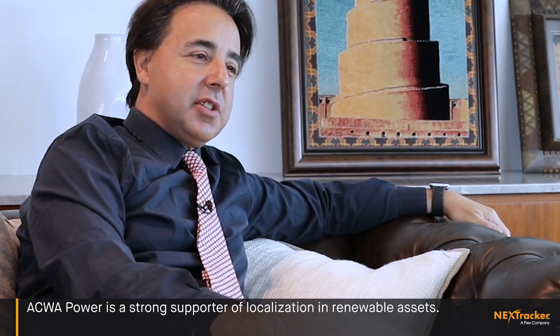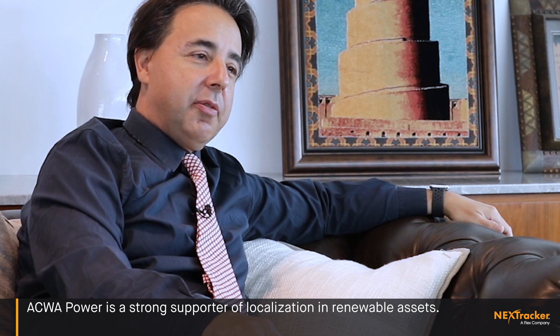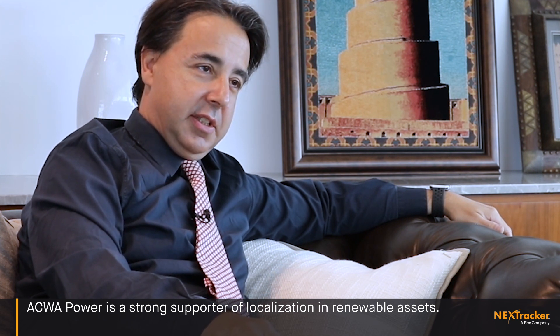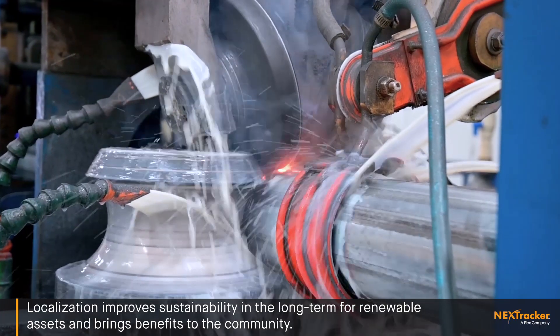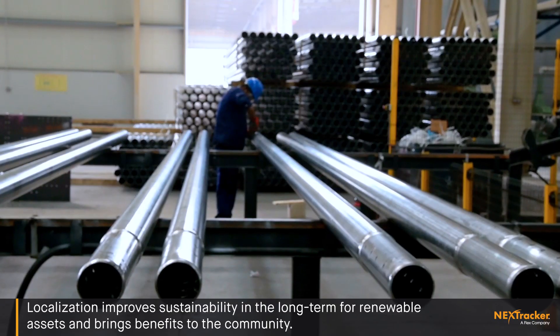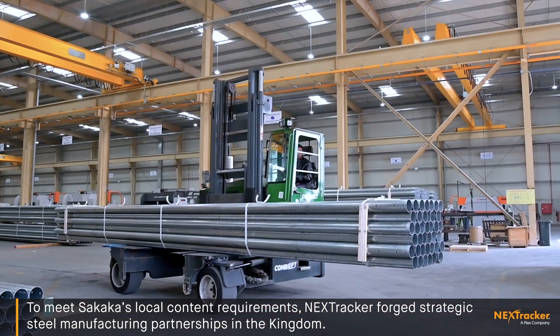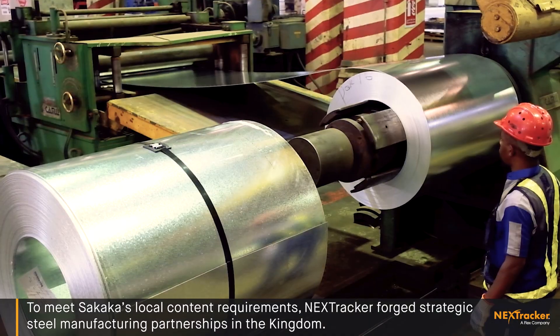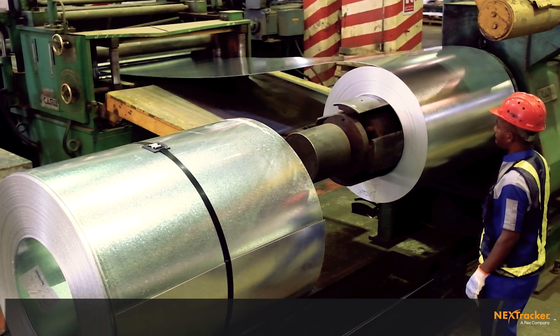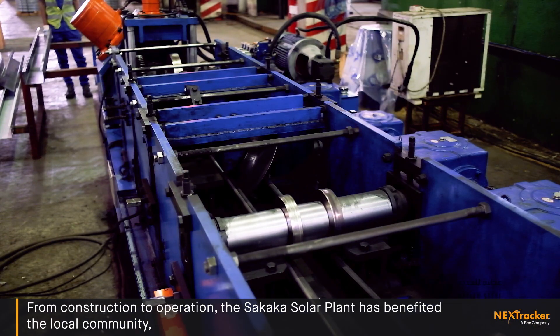Acwa Power is a strong supporter of localization in renewable assets. Localization improves sustainability in the long term for renewable assets and brings benefit to the community. To meet Sakaka's local content requirements, NEXT Tracker forged strategic steel manufacturing partnerships in the Kingdom.